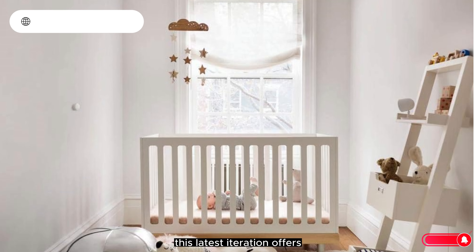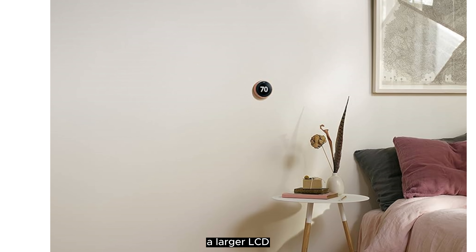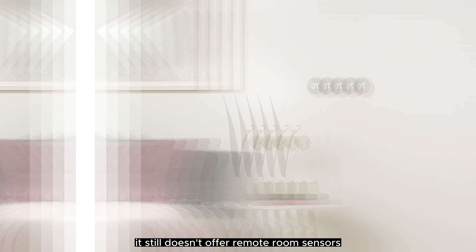There are numerous options for cheap smart thermostats, each with unique features, advantages, and costs. I conducted a ton of research, read a ton of reviews, and put together a list of the top affordable smart thermostats from trustworthy manufacturers, to help you make an informed choice.